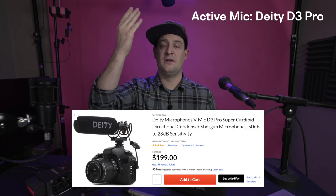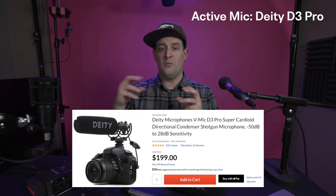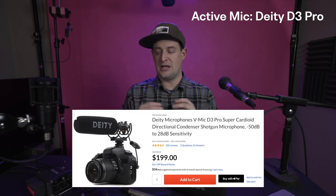The mic I'm using right now is the Deity V-Mic D3 Pro — all metal construction, the same diameter as most standard microphones, so you can use it with any clips, windscreens, and attachments. I'm using it right now as an overhead boom mic, but importantly it mounts directly on top of a camera. Wherever you point the camera, the mic points there too, and it does a great job eliminating sound from behind and the sides — it's a short shotgun style.